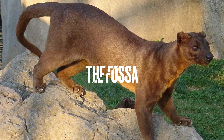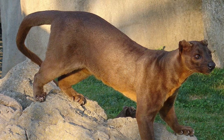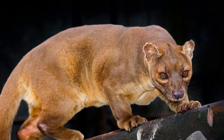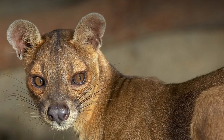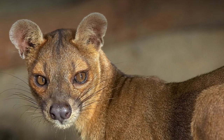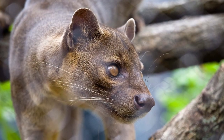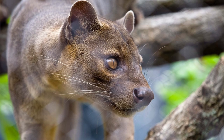The Fossa is a carnivorous mammal that's native to Madagascar. It's often compared to a cat, but it's actually more closely related to the mongoose. The Fossa has a long, slender body and a long tail that helps it balance when it jumps through trees. It's an agile hunter and can catch prey that's much larger than itself.